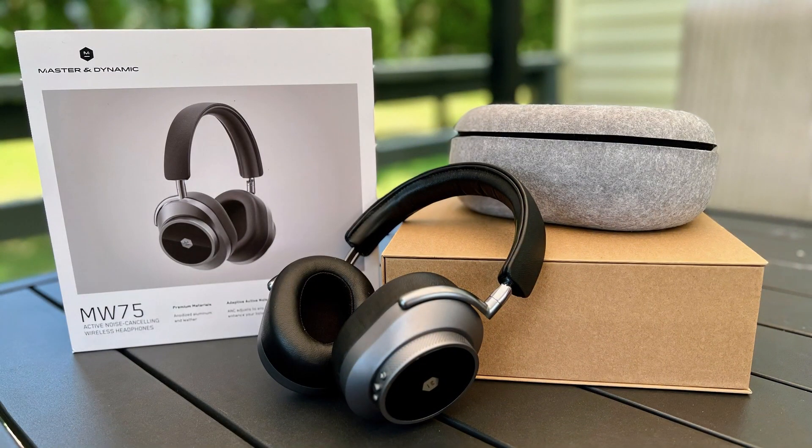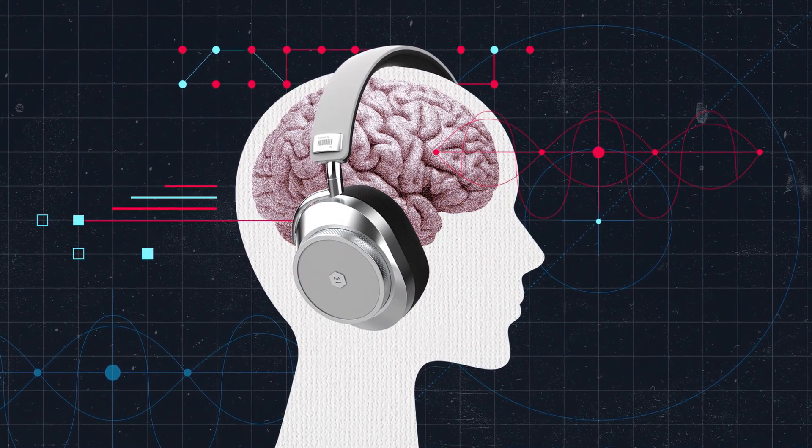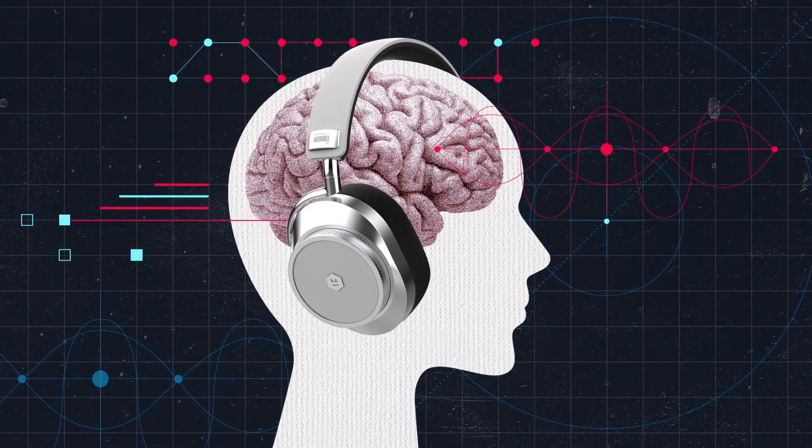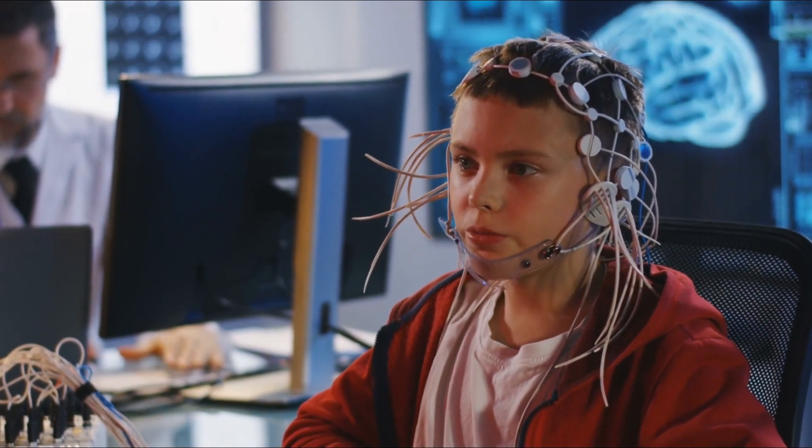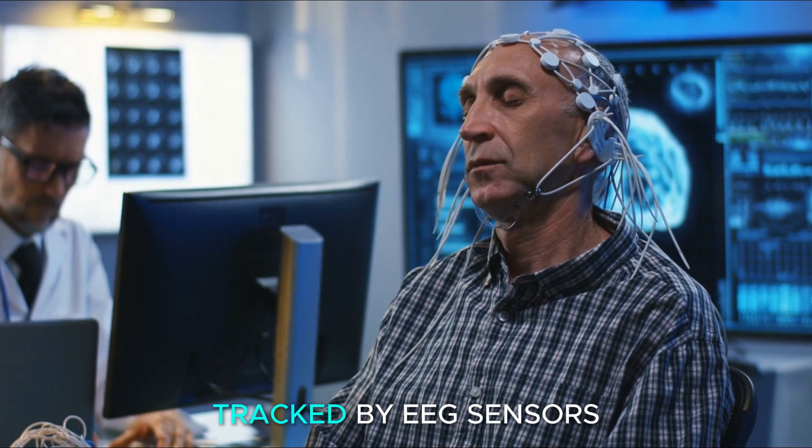Neural introduced the MW75 headphones, which track the user's brainwaves to measure focus. In a demonstration, a rocket moved faster or slower depending on the user's concentration, tracked by EEG sensors.